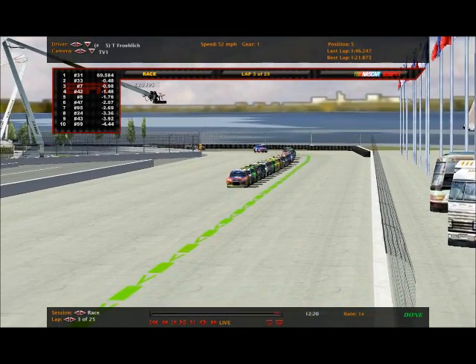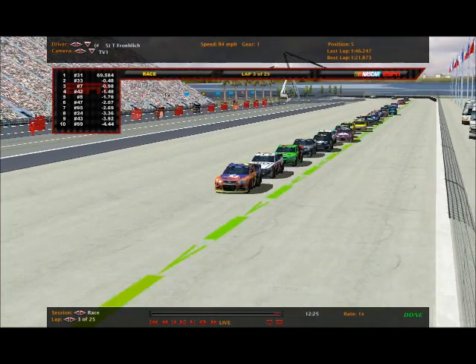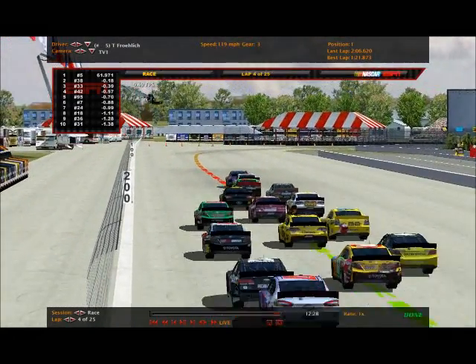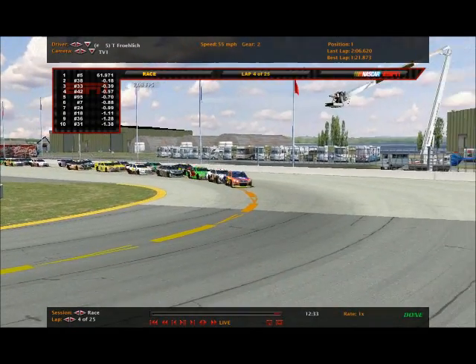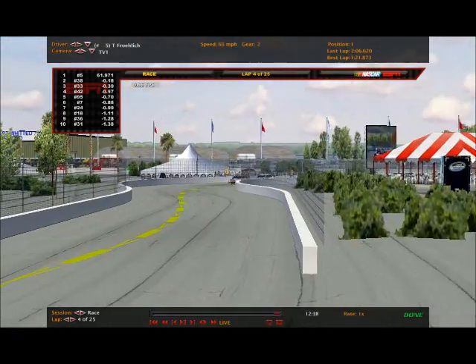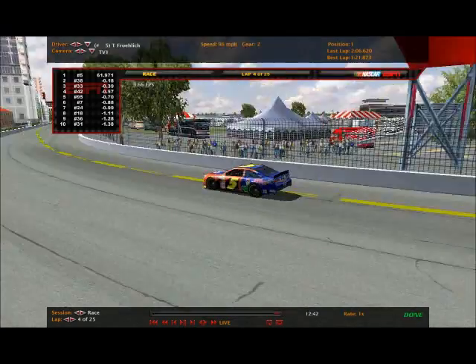Back to green. We'll give you a full field rundown as they're all trying to catch up. Here we go - we're back to green. Rachel going to try to keep close tabs. They're already fanning out, three and four wide back there. Front three single file. Battles on for fourth between Culp and Poteet. We're bound to have another caution.